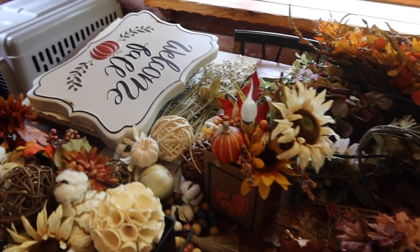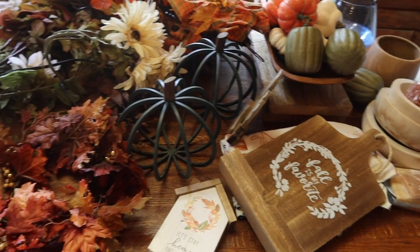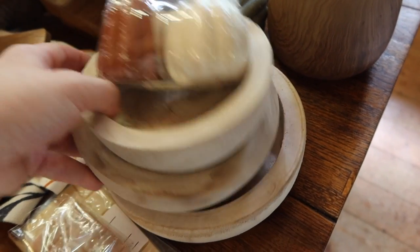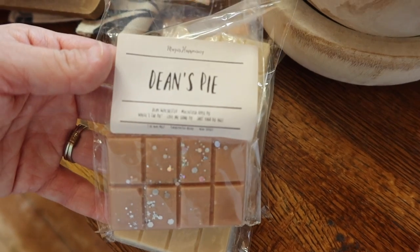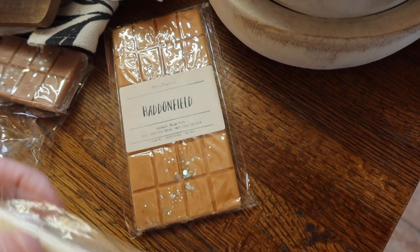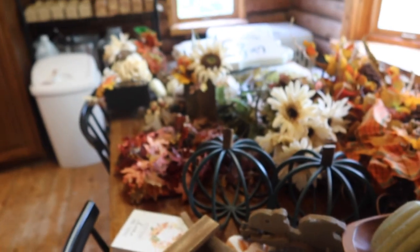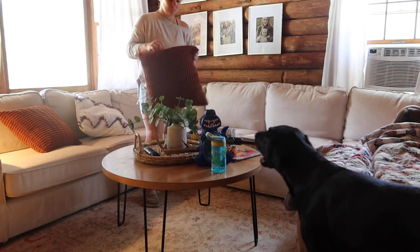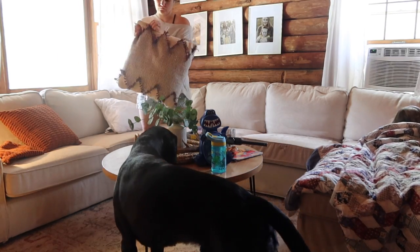Now that I have everything laid out, I have a better idea of what I want to do with everything. I can see what I've got to work with. I just wanted to share what I purchased — I got these $3 salt and pepper shakers, they're ceramic, and those wooden bowls from Dollar General. It was $12 or $15 for everything. I also wanted to share these wax melts from my friend Emily. She owns a company called Magic's Happening — I will link them in the description box. She makes nerdy candles and wax warmers with Star Wars and fandom themes that are really cute.